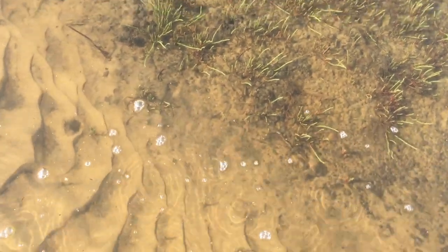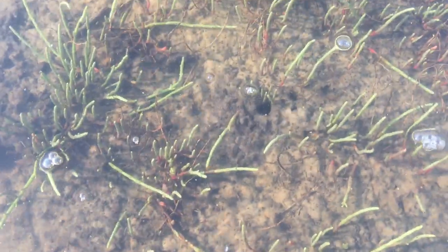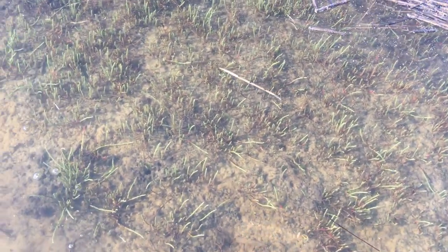This is about where I pointed out pickle grass before and saw the little fiddler crab — it's a little bit underwater now. But fiddler crabs are probably under there in the little holes, waiting it out.